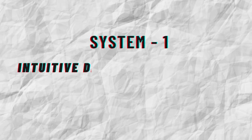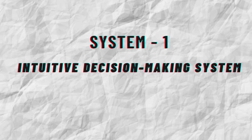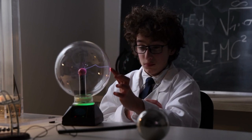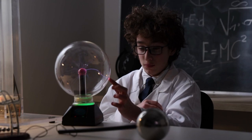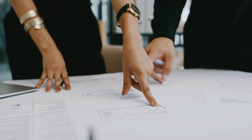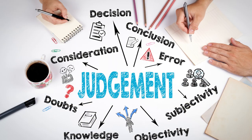System 1 is an intuitive decision-making system that filters your experiences. It's an unconscious and impulse-driven system that is the oldest brain system evolutionarily. Although you may not realize it, System 1 influences many of your choices and judgments.